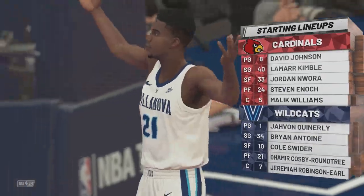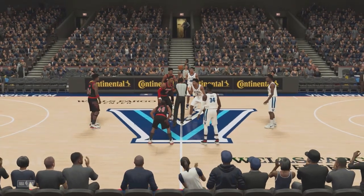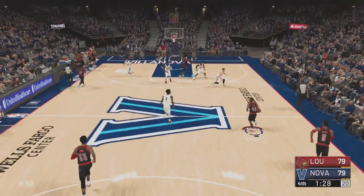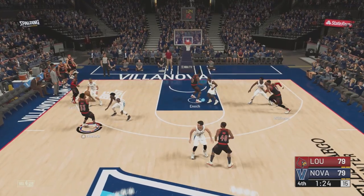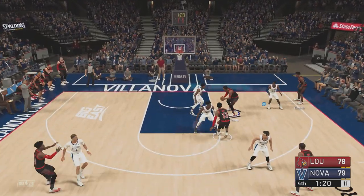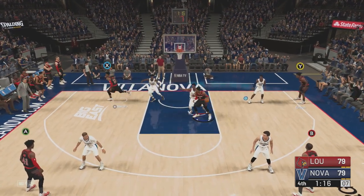Our first game of the Jimmy V Classic starts out with Louisville against Villanova — two perennial powerhouses, two of the more exciting teams that we've seen. We'll skip ahead to the fourth quarter; this game stayed close the whole time. 90 seconds left. Louisville looked good for a lot of the time. Villanova, of course, coming in as one of the better teams in the country. But Louisville gave them everything they could handle, really.